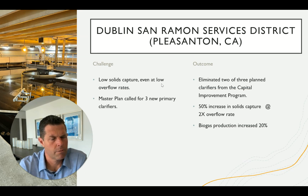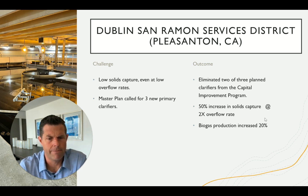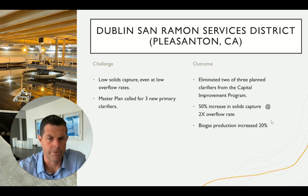One element is that they had low capture efficiency, even at low overflow rates. When we make improvements for peak wet weather, we're often able to improve performance for all the other days of the year — low, average, and peak flows. Another great benefit of optimization is that we're able to increase biogas production. When we peel that BOD off before the aeration basin, we're able to harvest that energy in digestion, which provides secondary wins through this technology.